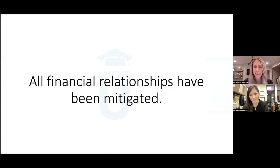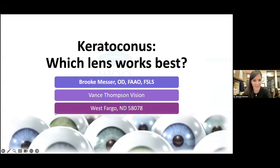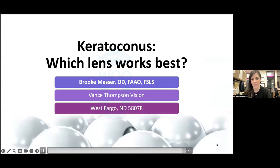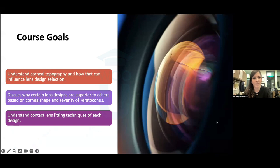These are her financial disclosures, all of which have been mitigated. Thank you for the introduction. It was a great day in clinic — had plenty of contact lenses, of course, and a little kiddie Halloween party at the end. So without further delay, we'll go ahead and get going. As introduced, I'm Dr. Brooke Messer, and today we're going to talk about a summary of contact lenses for keratoconus. Our course goals are really to understand how we can utilize the tools we have in clinic to help us decide what lenses to pick.